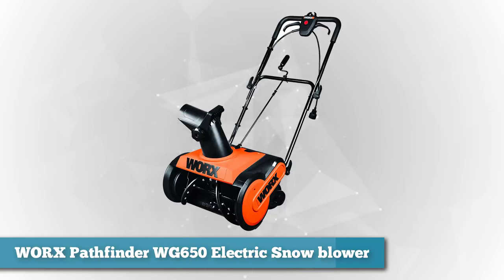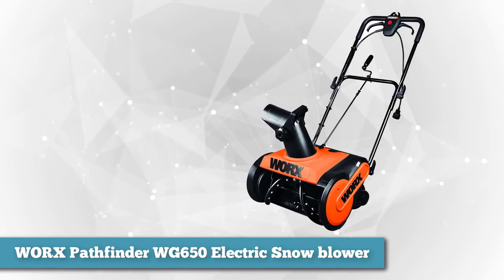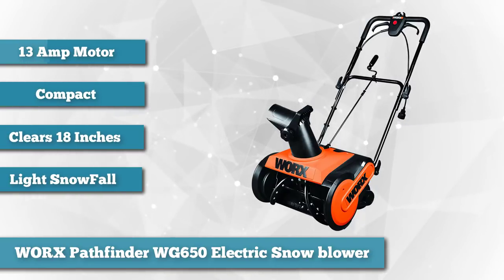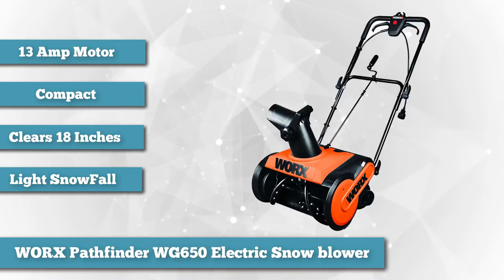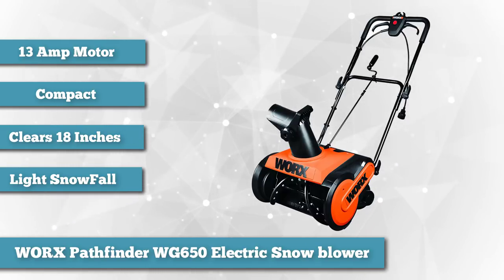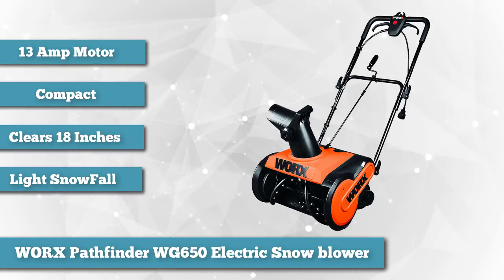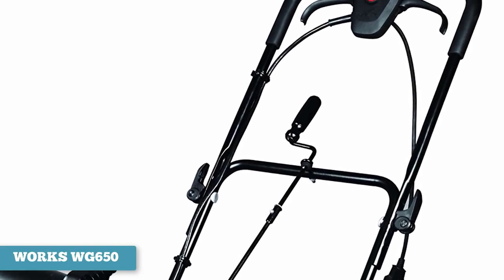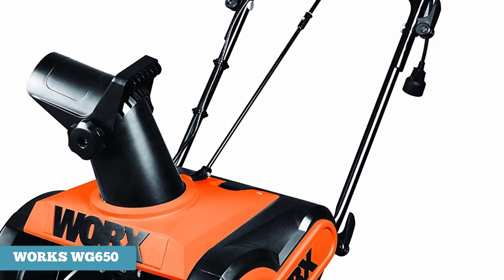As number two in the same light category, we chose the Worx WG650 Electric Snow Blower. The Worx WG650 allows you to spend less time removing snow with its wide clearing path and strong 13-amp motor, and more time enjoying the winter season. The Worx makes quick work of snowfall with a clearing range of 18 inches at an intake depth of 10 inches. This snow blower can discharge snow at a distance of 30 feet, which is amazing considering its compact size. It works well on flat driveways, decks, and patios in areas that receive moderate snowfall.